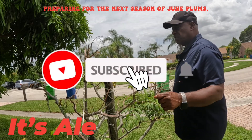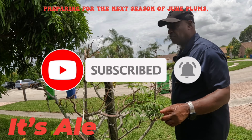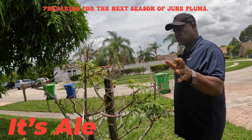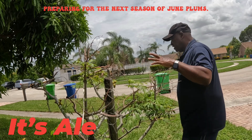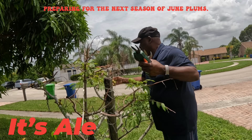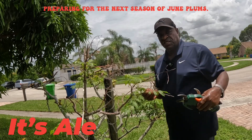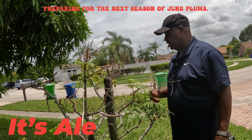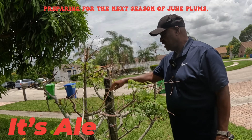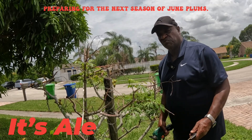Good morning, my viewers and subscribers. I am going to be doing some pruning of my June Plum tree. As you will see, there are only a few more June Plums left on the tree and it's time for pruning because I'm having new growth now and blossoms. You will see new blossoms coming up. Some of the limbs are dry and need to be taken off.